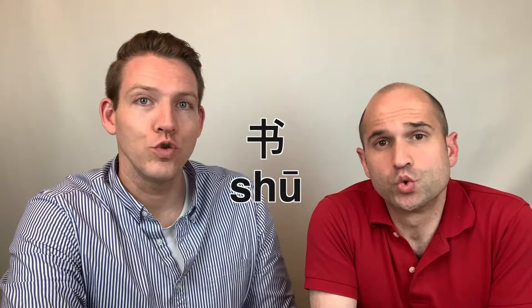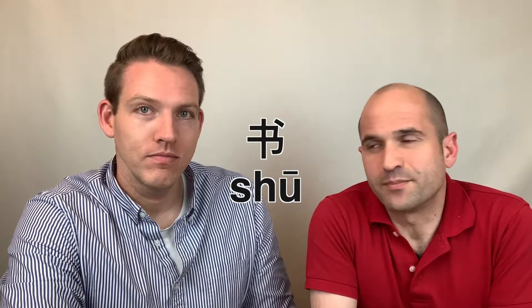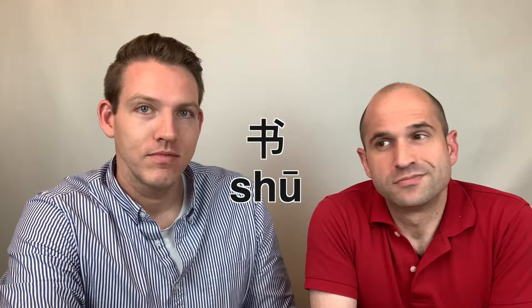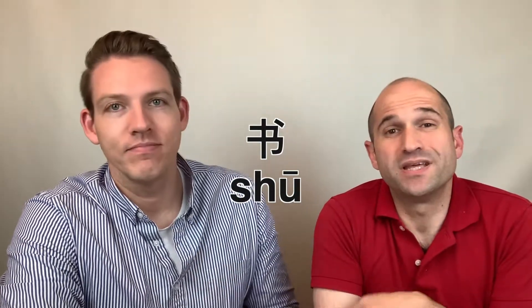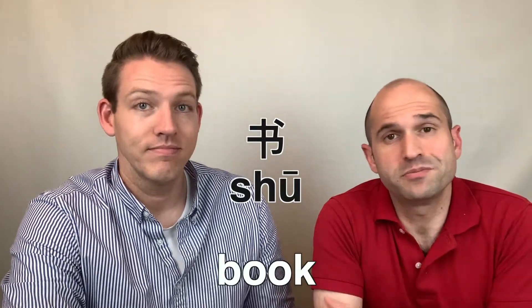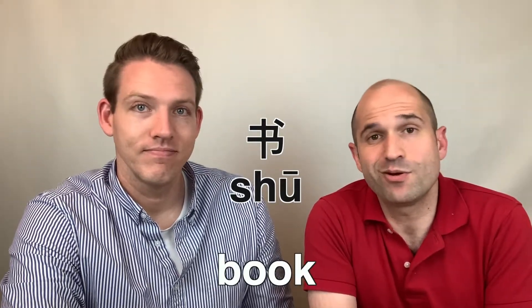The next word is a thing that there's less and less of these days. It is 书. 书, 书. There you go — S-H-U, first tone. That means book. People aren't reading books that much these days; they're mostly on the old iPad.